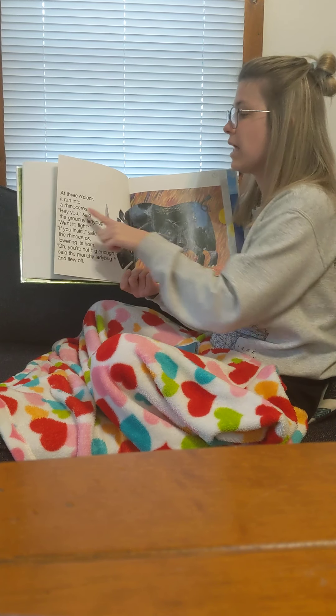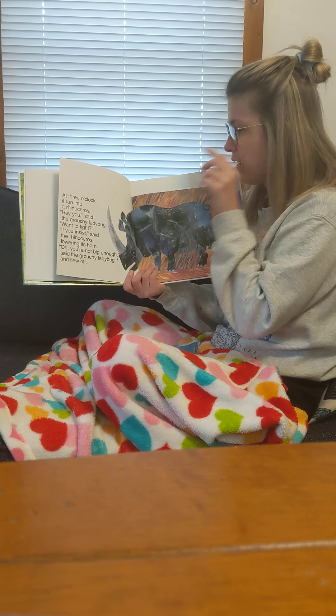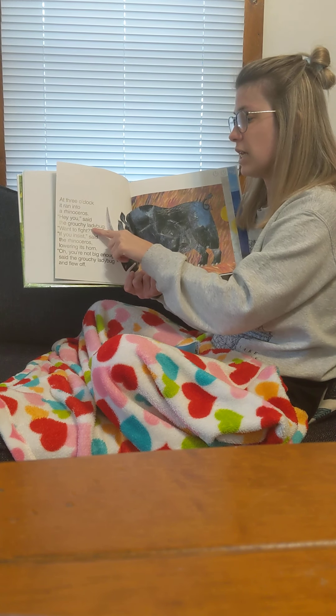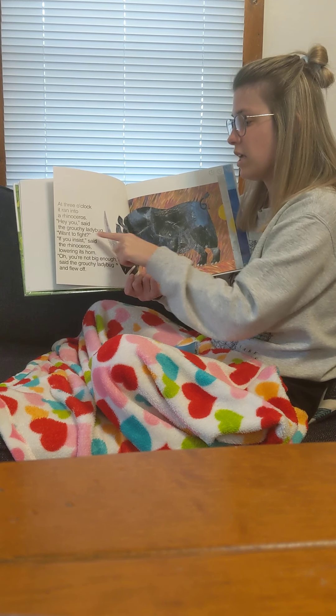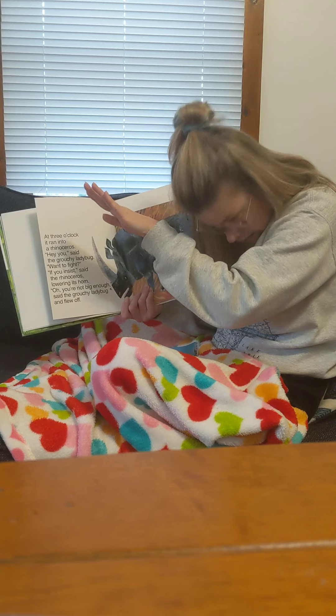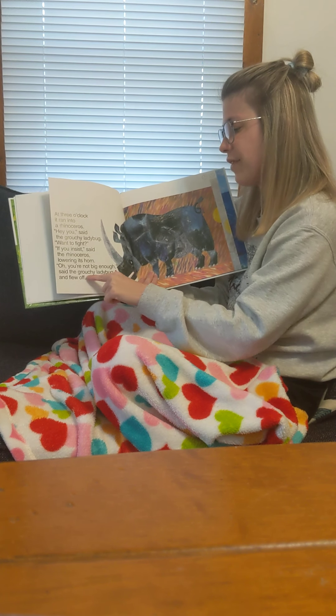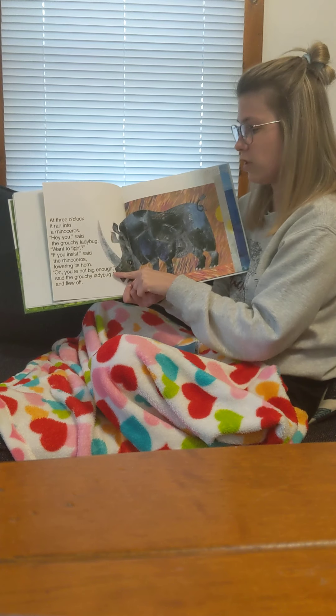At two o'clock, it met a gorilla. Hey you, want to fight? If you insist, said the gorilla, beating its chest. Oh, you're not big enough, said the grouchy ladybug, and it flew off. At three o'clock, it ran into a rhinoceros. Hey you, want to fight? If you insist, said the rhinoceros, lowering its horn. Oh, you're not big enough, said the grouchy ladybug, and he flew off.